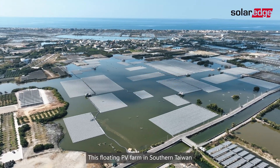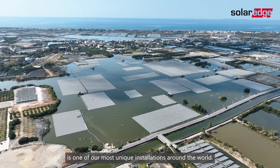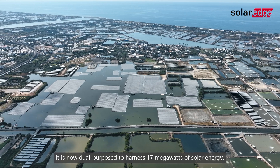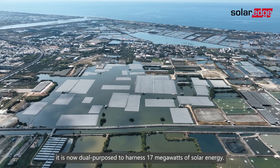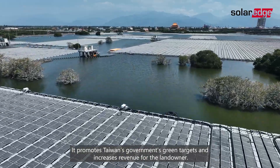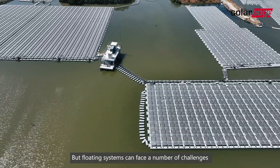This floating PV farm in southern Taiwan is one of our most unique installations around the world. Built on a sunken basin designed to control floodwaters, it is now dual purpose to harness 17 megawatts of solar energy. It promotes Taiwan's government's green targets and increases revenue for the landowner.